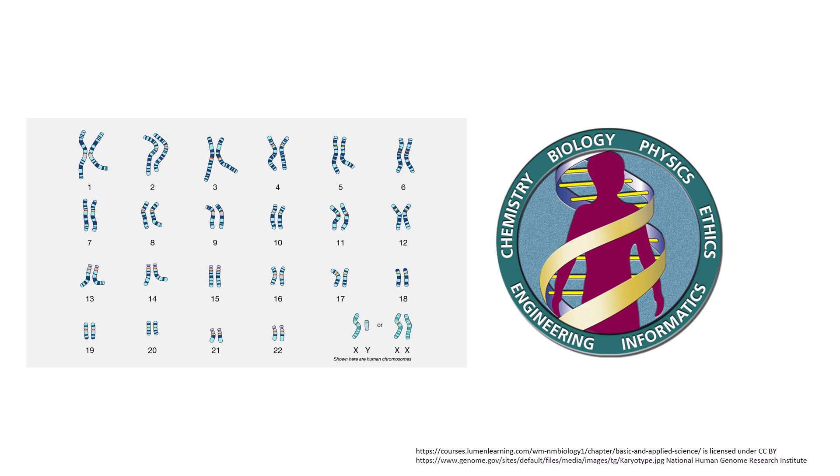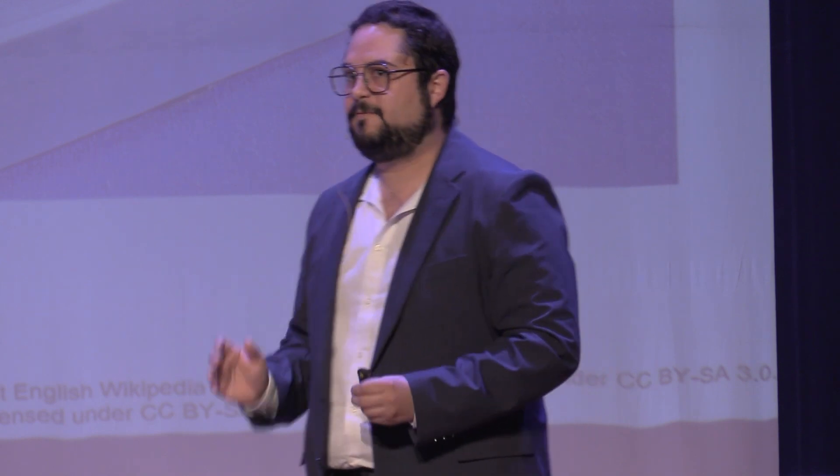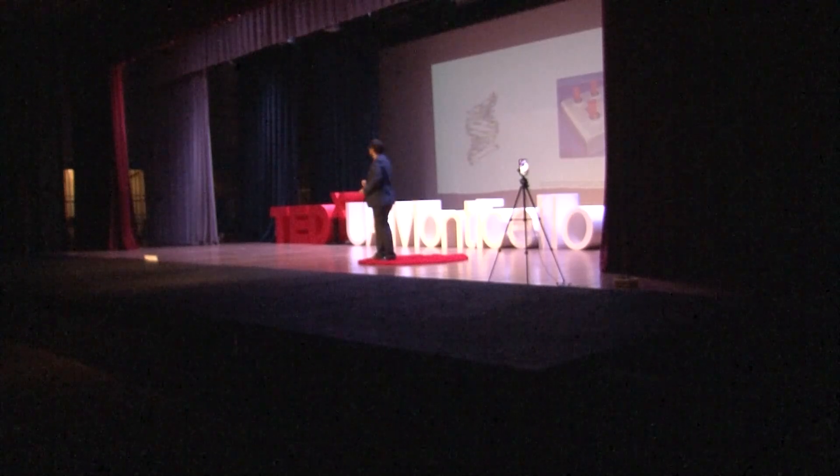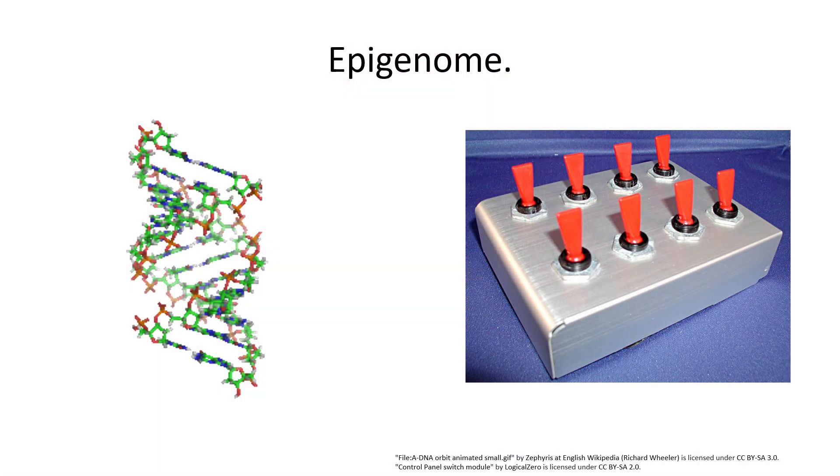All these questions began to plague scientists: there must be something more to the recipe — more than just the genotype. Our body has a set of switches that has the ability to turn on and turn off the expression of your genome. It can also work like a dimmer switch — kind of on and kind of off — and it works right on top of your genome. That's why we call it the epigenome.